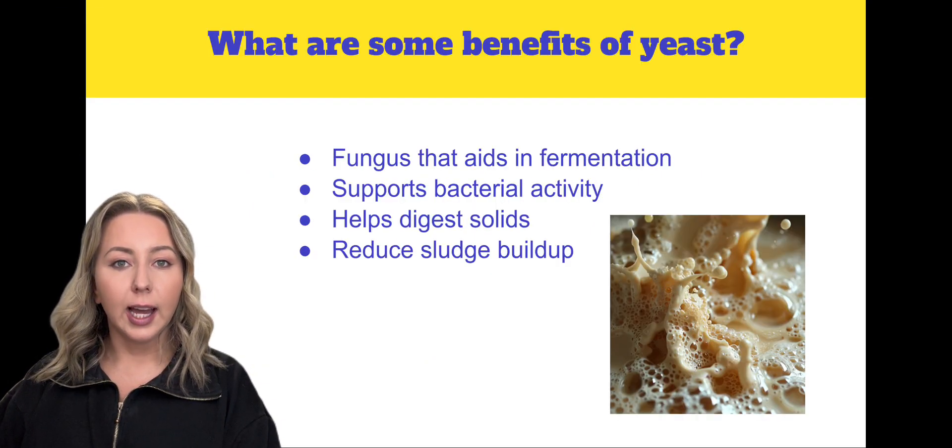Yeast, a fungus that aids in fermentation, can support bacterial activity in the tank by helping digest solids and reduce sludge buildup.